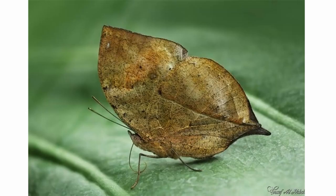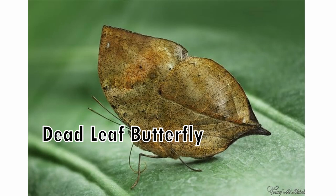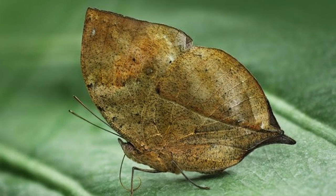Number eight: the Dead Leaf Butterfly — probably one of the most perfect examples of camouflage in the animal kingdom. This insect is found mainly in tropical Asia, especially India and Japan. Their wings even have patterns to make it look like the leaf is at different stages of decomposition, including actually having holes. The walking leaf insect is another example of an insect that looks exactly like a leaf.